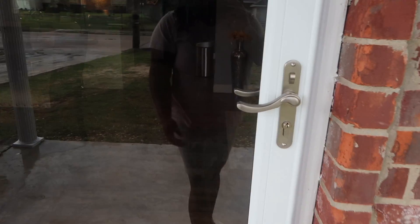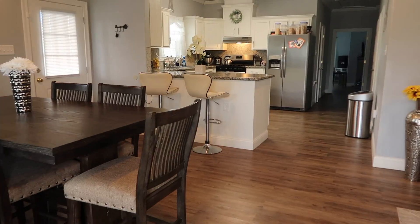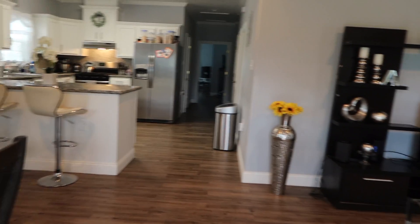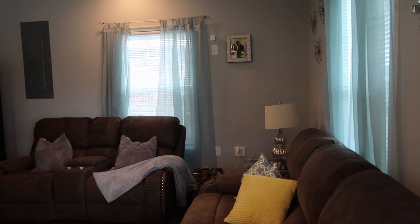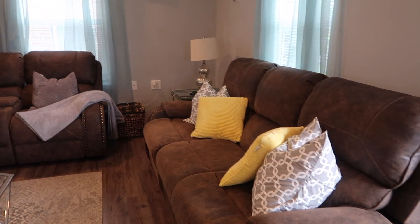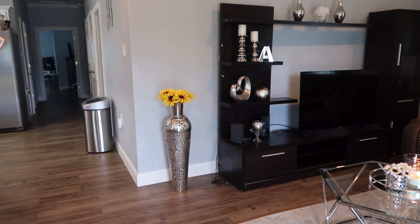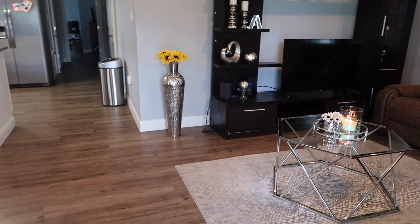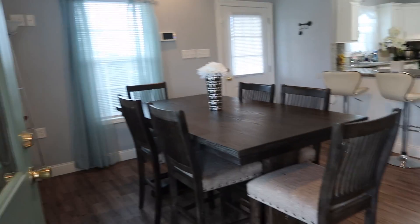Now we're going to walk inside of the house. When you walk inside, to your right is the living room. We have two windows on this side. And then right across from the living room is the dining room — as soon as you walk in, the dining room is to your left and the living room is to your right.